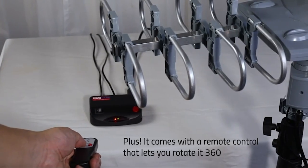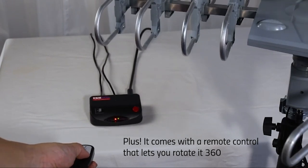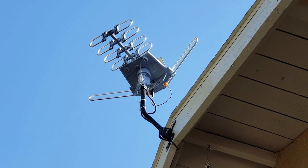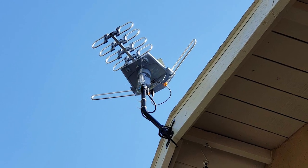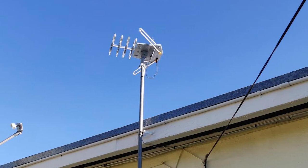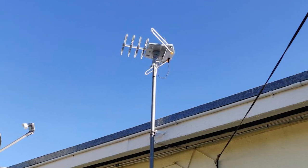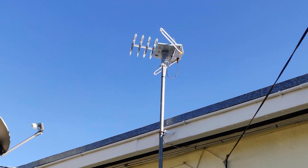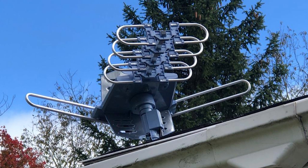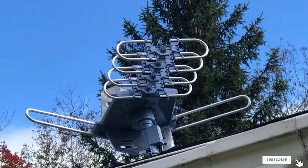It is compatible with 4K, 1080p, VHF, and full HD streams. We loved how the power box is equipped with a visual indicator system consisting of red, green, and yellow lights. The red light tells you that power is on, the green light indicates the proper functioning of the 360-degree rotor, and a yellow light alerts users about potential power problems. Finally, the mounting kit includes everything from the power adapter to a 40-foot coaxial cable and mounting pole.